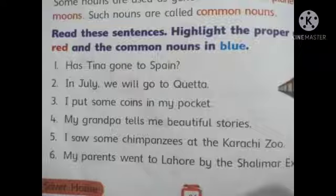Number 4: My grandpa tells me beautiful stories. In this sentence, grandpa and stories are common nouns. Number 5: I saw some chimpanzees at the Karachi Zoo. Chimpanzees are common nouns and Karachi Zoo is a proper noun.